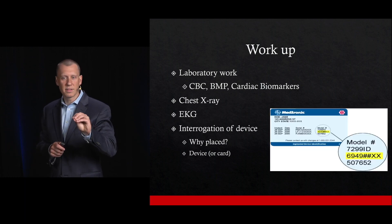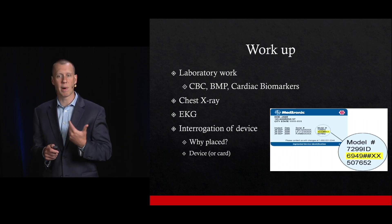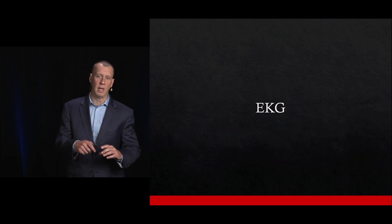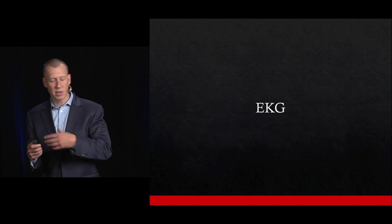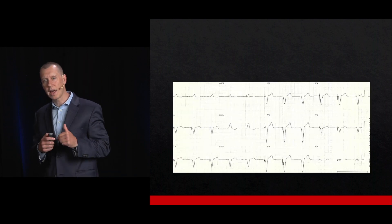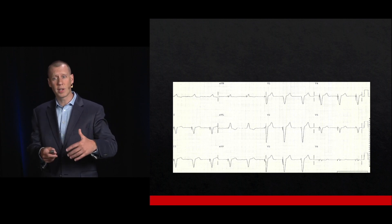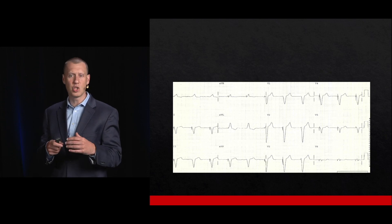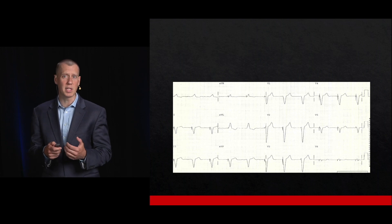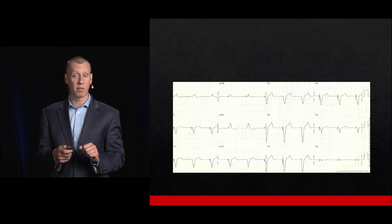Most patients will have a card that gives information about what device they have, and we'll talk about why that's important. We'll get an EKG on this patient who presents with lightheadedness and a history of an AICD. I'd really encourage you to go back to Dr. Mattu's talk about interpreting ECGs for the nuance, but we will cover the key features, especially in the setting of an AICD or pacemaker that may be malfunctioning.